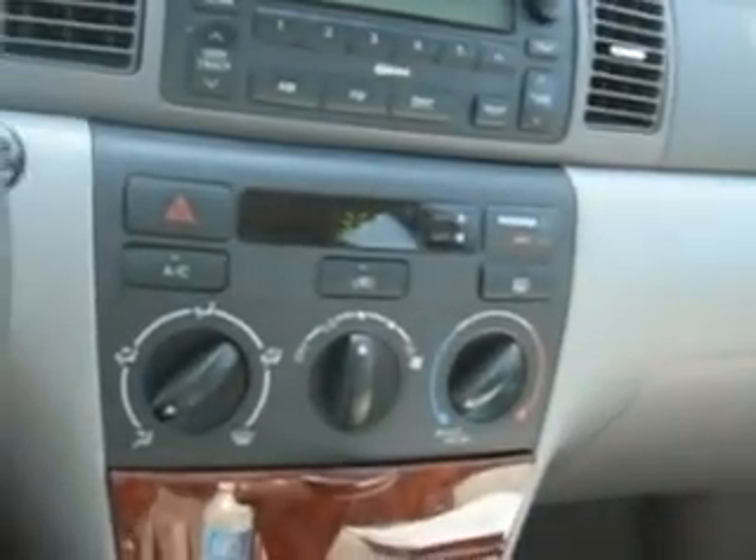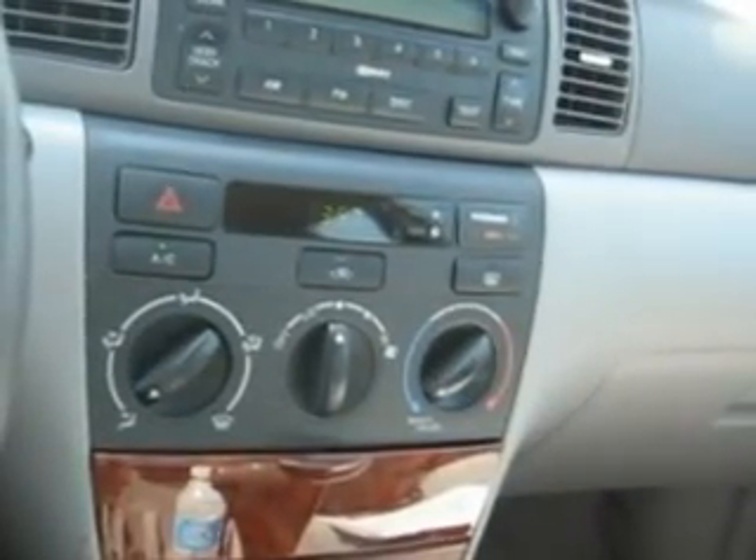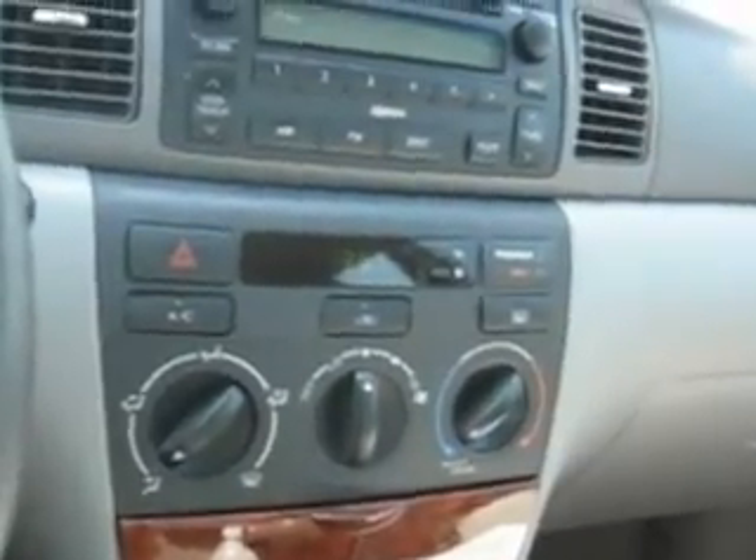It comes with the owner's manual. It's just a really nice car with excellent gas mileage. It's a great commuter vehicle, or maybe for your first vehicle.